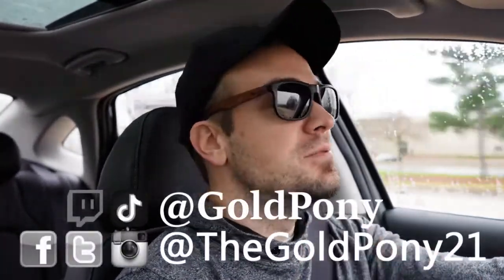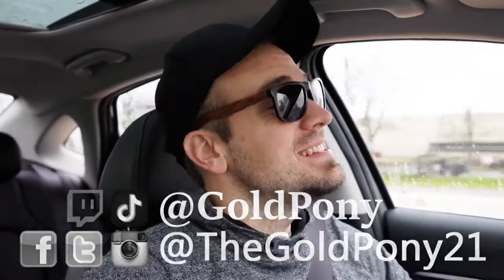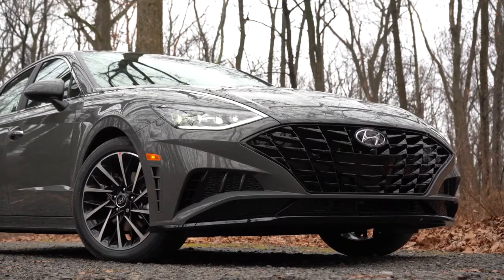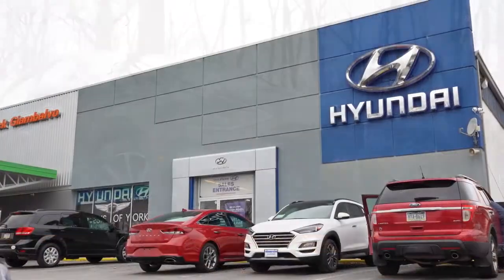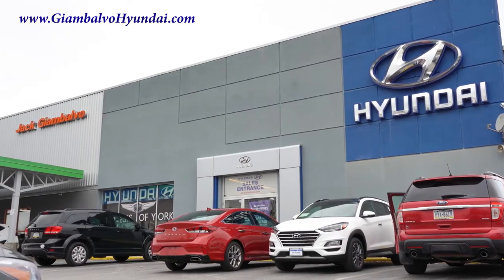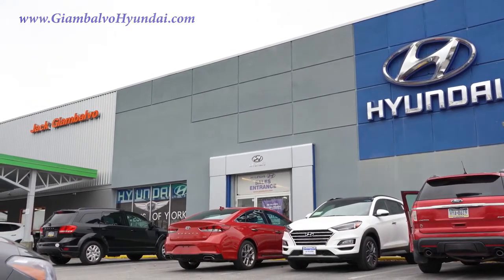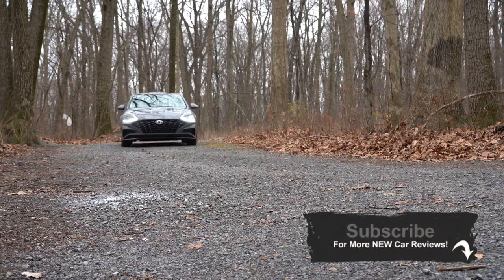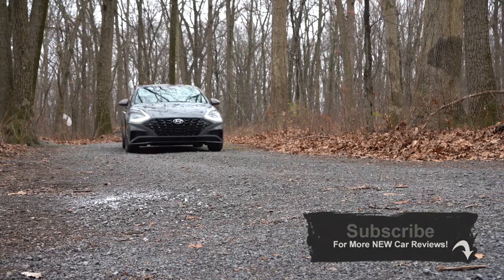Welcome back. I'm Bill Pony — I do new car, truck, and SUV reviews on YouTube. Today we're in the new 2021 Hyundai Sonata, courtesy of Jack Gianbalvo Hyundai in York, PA. Check the link in the description for their inventory. I wanted to check this one out not only because I own a 2020 Hyundai Sonata, but there are a couple new changes for the 2021 model year.